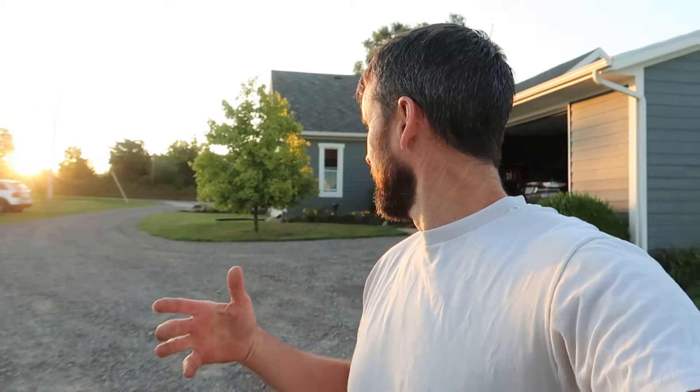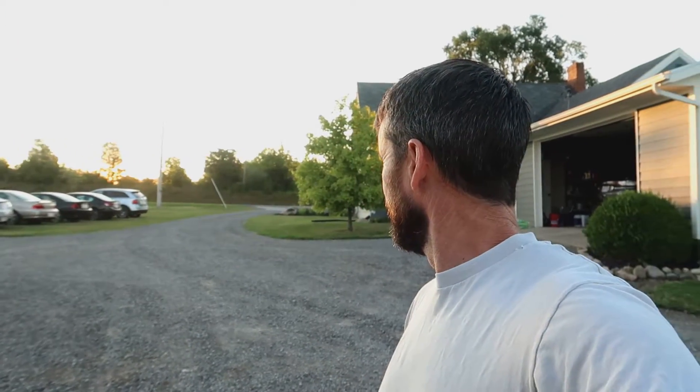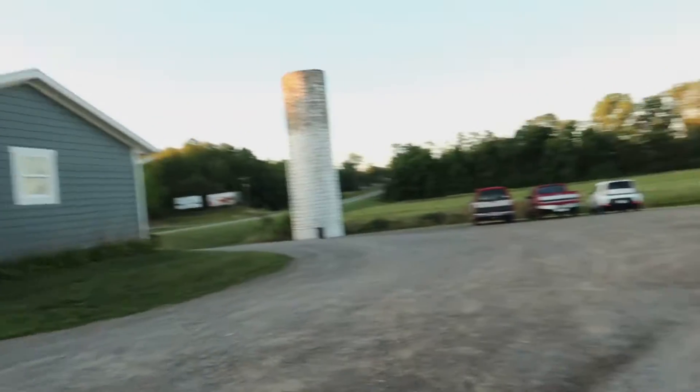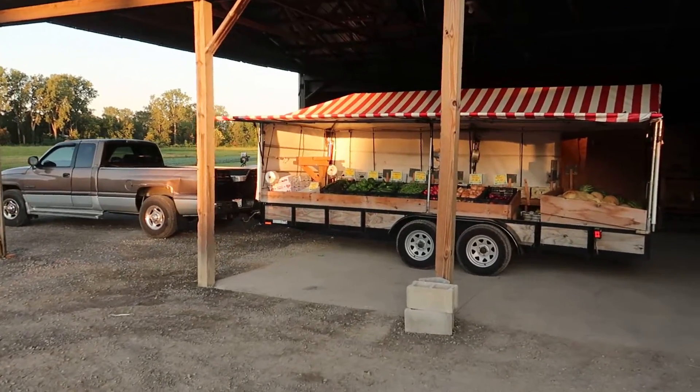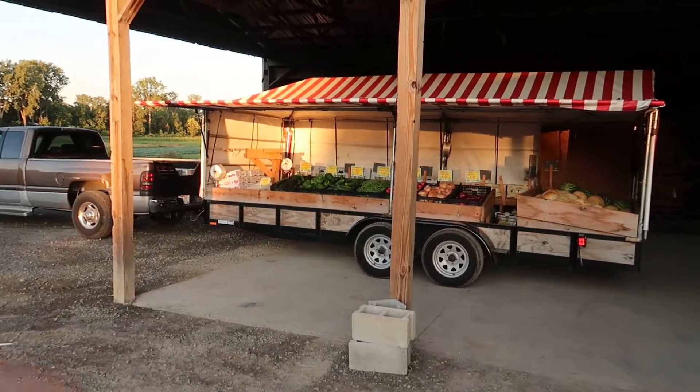It is now seven o'clock. Every truck is either on the road or already at Columbus setting up for the farmers markets. It's a beautiful sunrise today — just makes me want to go camping and backpacking. We got the last truck and trailer loaded and ready to go, just waiting for Amanda to show up and she will be on the road.